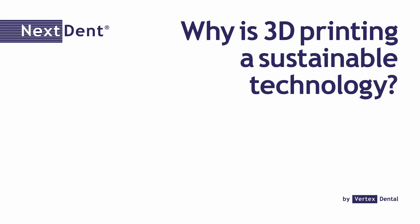Thanks to the fact that the infrastructure in dental is already there, I'm 100% convinced that 3D printing will find its way in dental. And actually, my vision is being supported by many in the dental community.